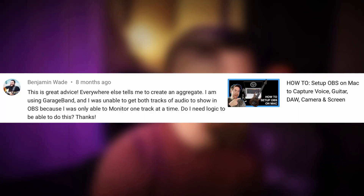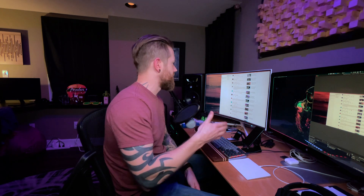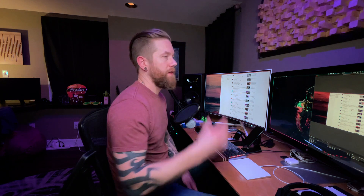User Benjamin Wade says: "This is great advice — everywhere else tells me to create an aggregate device. I'm using GarageBand and was unable to get both tracks of audio to show in OBS because I could only monitor one track at a time. Do I need Logic to be able to do this?" This is on my video specifically about setting up OBS on a Mac to capture your voice, guitar, DAW, camera, and screen all at once. My answer was no — you don't have to have Logic. It should work with anything. If anyone is interested, go check out that video.